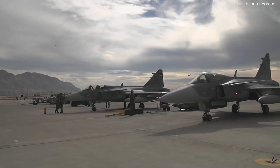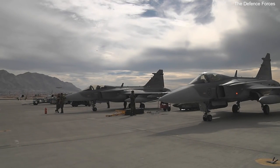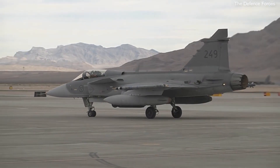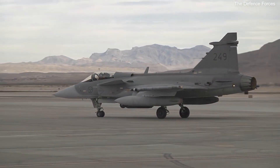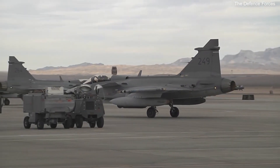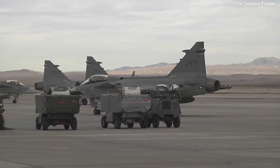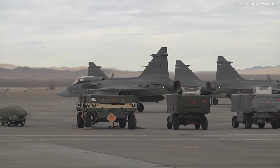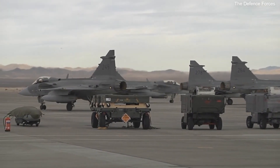Who says the age of air superiority fighters is over? Certainly not Saab. Their latest high-tech aircraft is the Saab Gripen, featuring a sleek delta wing shape and an aggressive canard. The JAS 39 is meant to be a fourth generation fighter that can go toe-to-toe with fifth generation counterparts. It features a fly-by-wire control system and is aggressively priced to sell to countries such as the Czech Republic, Thailand, and other friendly nations.